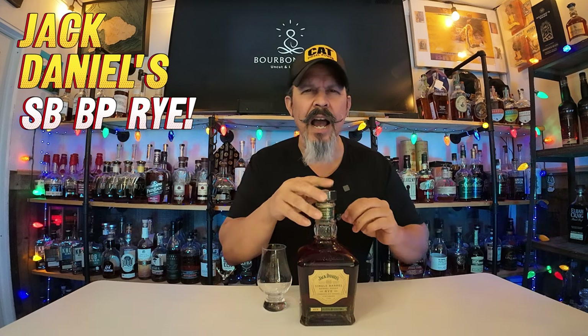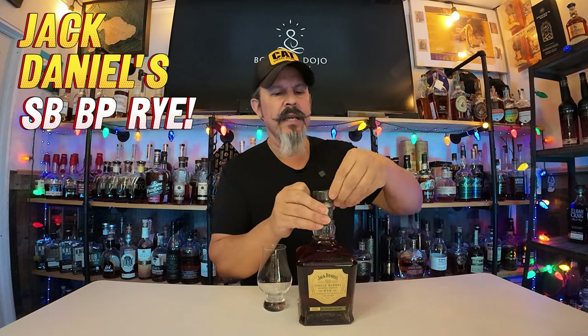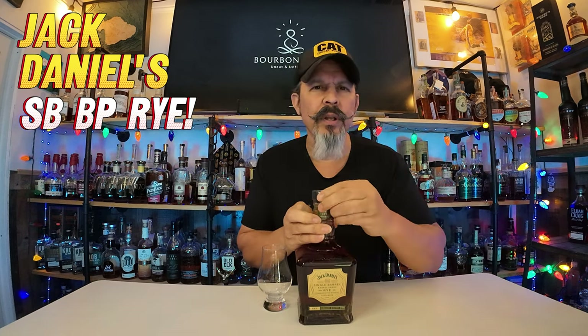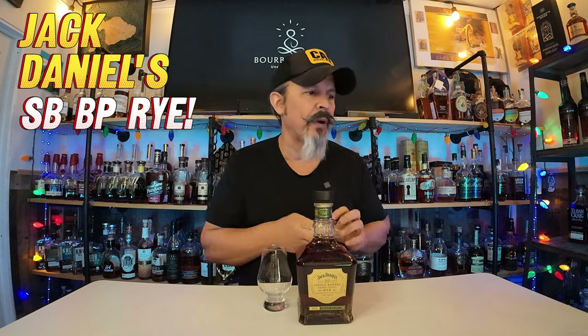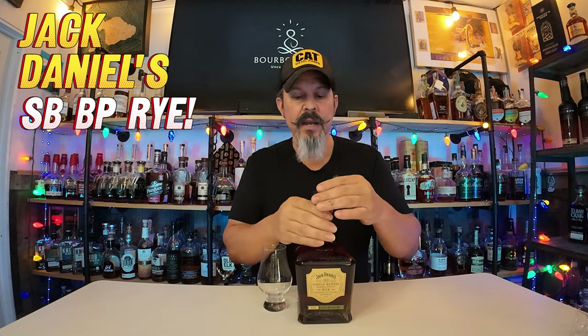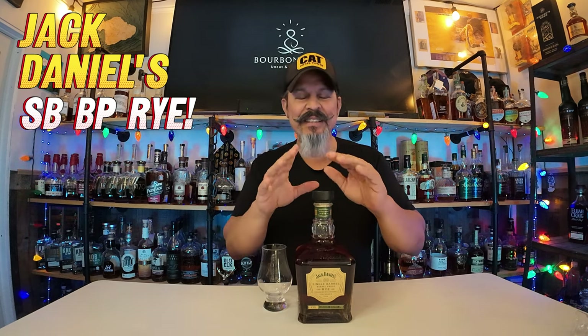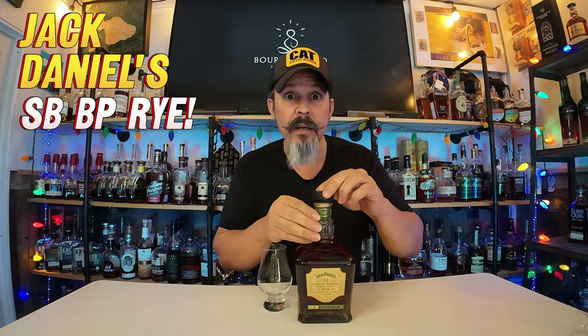I'm just not used to such high proof ryes — 112s, 115s. I might have had a couple in the 120s, but I don't remember right now. So this is the first sip of the day, after a day in between — you know, Thanksgiving. So wish me luck, mi gente.